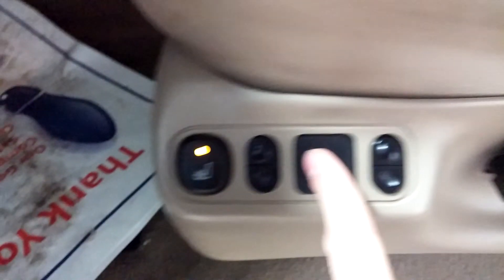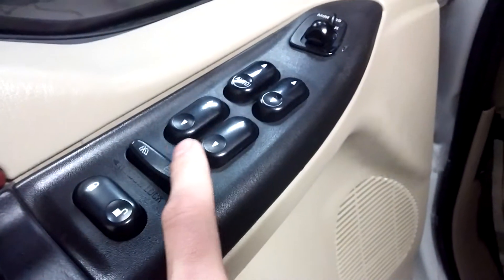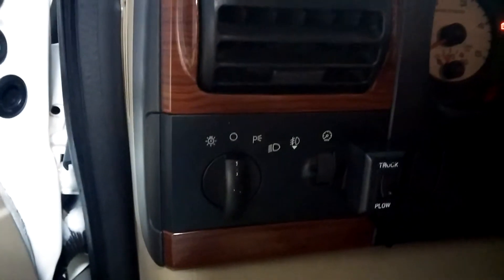Keyless entry. This is the extended cab. You have your heated seats with your motor controls there, power locks, power windows, power mirrors. Stepping into the interior, you're going to have your dome and headlight controls there, plus plow capabilities.